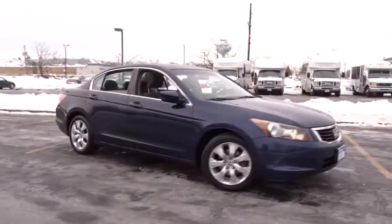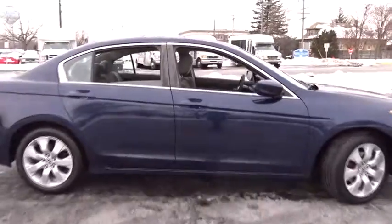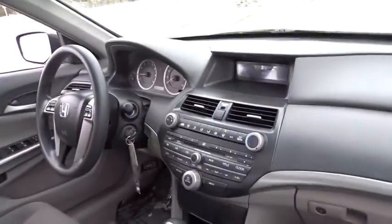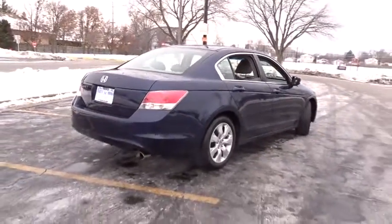The 2009 Honda Accord — ingeniously simple, yet overflowing with luxury and technological creativity. All that and more in the Accord. This vehicle has less than 85,000 miles. Here are some of this vehicle's great options.